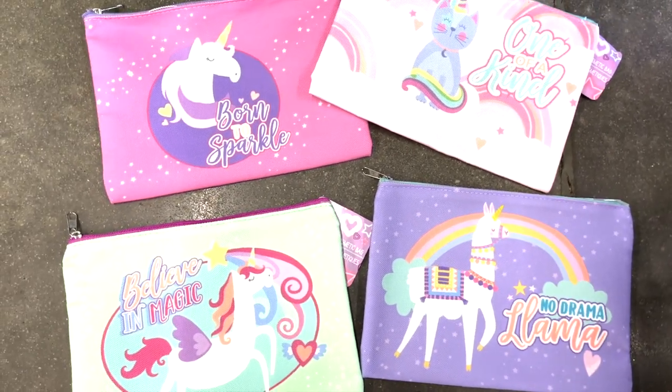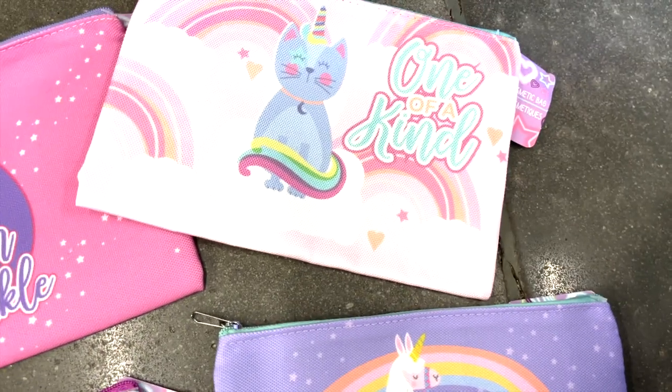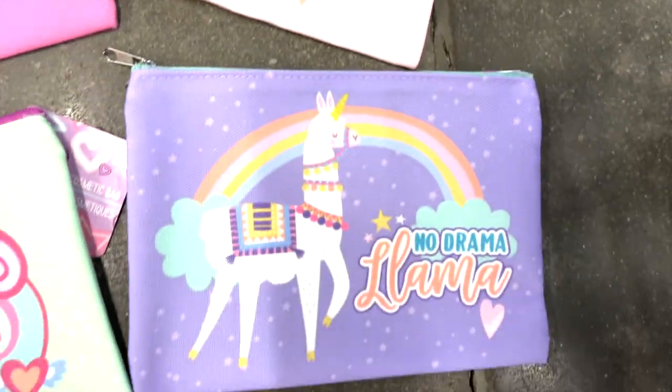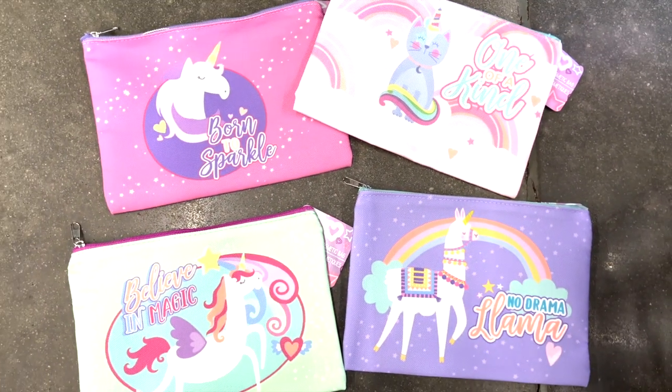We've got some new cosmetic bags: Born to Sparkle with the unicorn, One of a Kind with the unicorn cat, No Drama Llama, and Believe in Magic. These are really cute and would be great in Easter baskets.